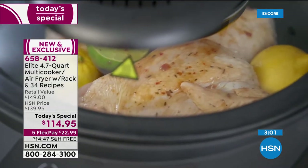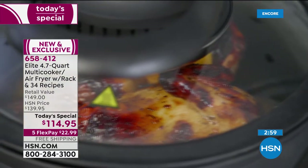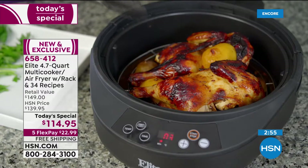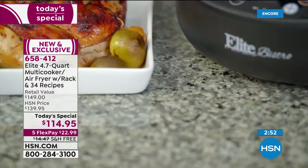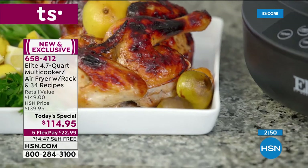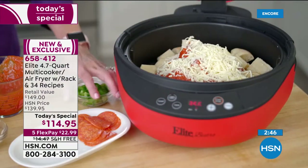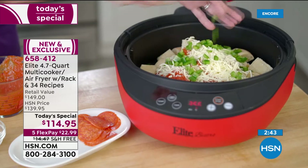When you get this, it does come with 34 recipes. You're going to get recipes for golden fried onion rings, buffalo wings, fried green tomatoes, and potato chips made right in this unit.